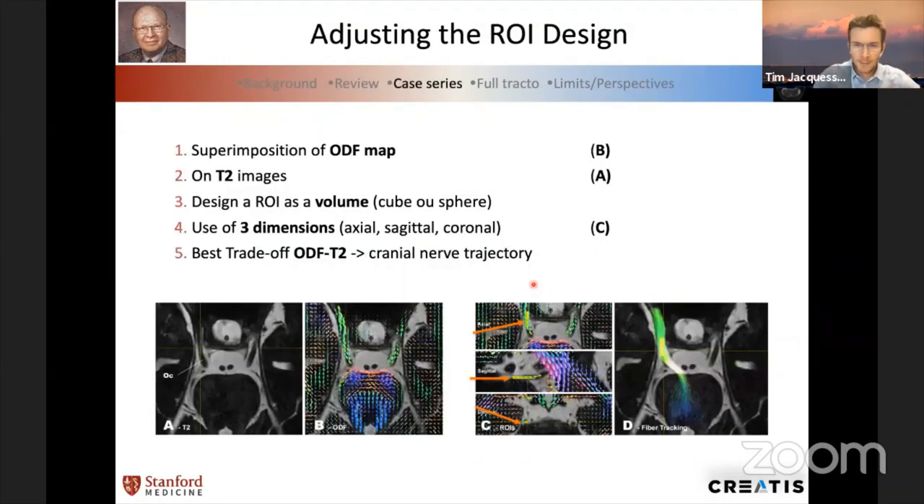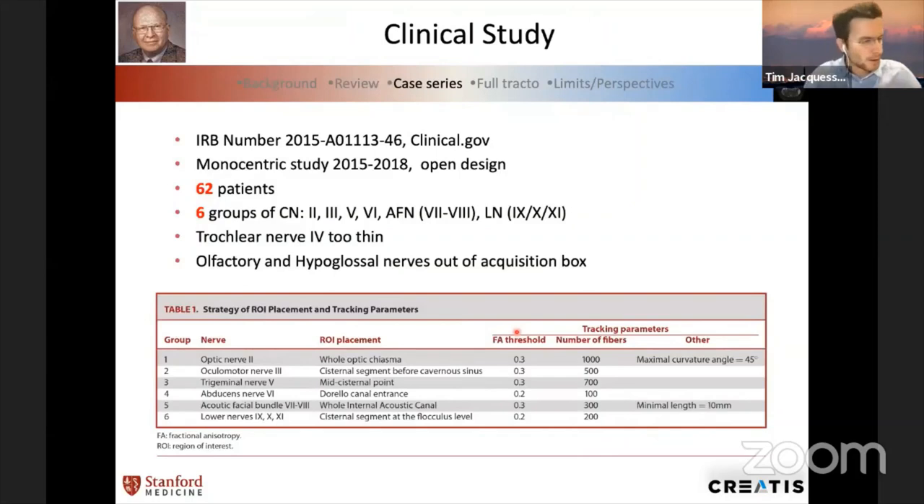We thought about how to do this in the best way and changed the strategy for drawing the region of interest. We used the ODF map superimposed on the T2 map to achieve the best trade-off between anatomical control — which is the T2 — and the diffusion working space, which is the ODF map. We drew a region of interest in three dimensions and applied the algorithm. That's a new way of thinking about the ROI design.